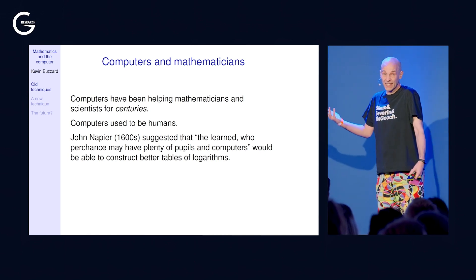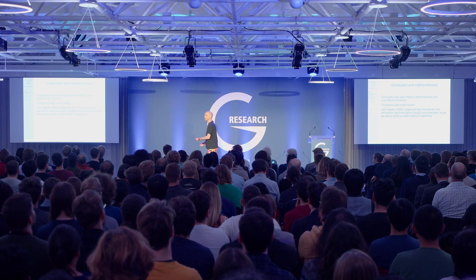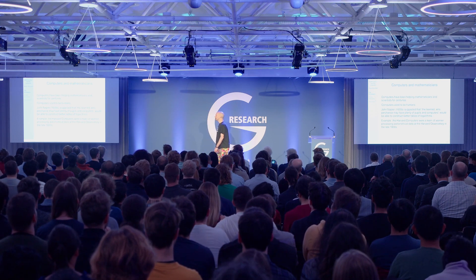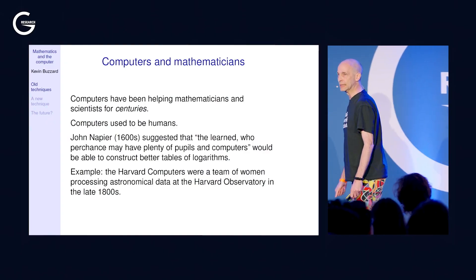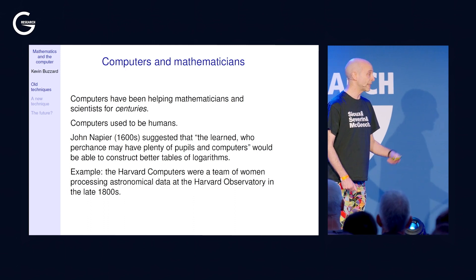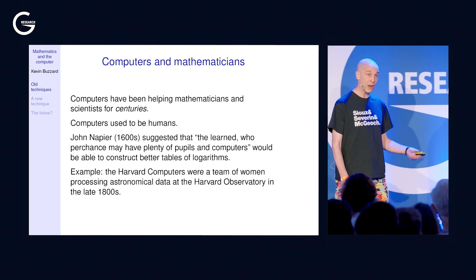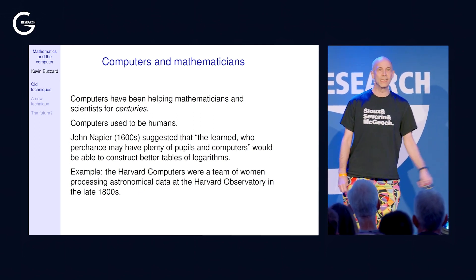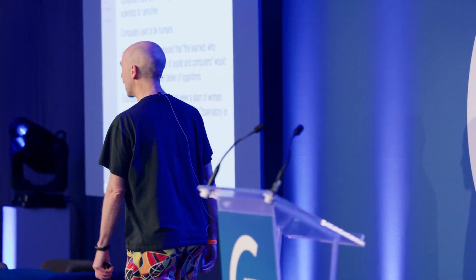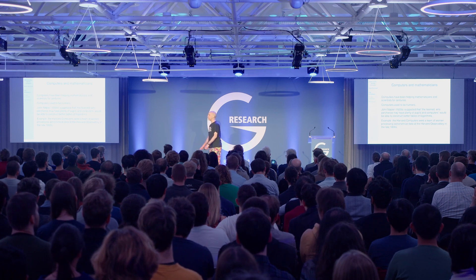John Napier made tables of logarithms in the 1600s, and when he'd finished, he knew exactly what was needed to make better tables. He suggested that if you were learned and had some pupils and computers, you could do a better job. Another example of human computers was the Harvard computers — a team of women working with astronomers at Harvard in the late 1800s. Harvard paid them less than men, and some women worked for free as a route into research. Some ended up publishing papers and getting PhDs.